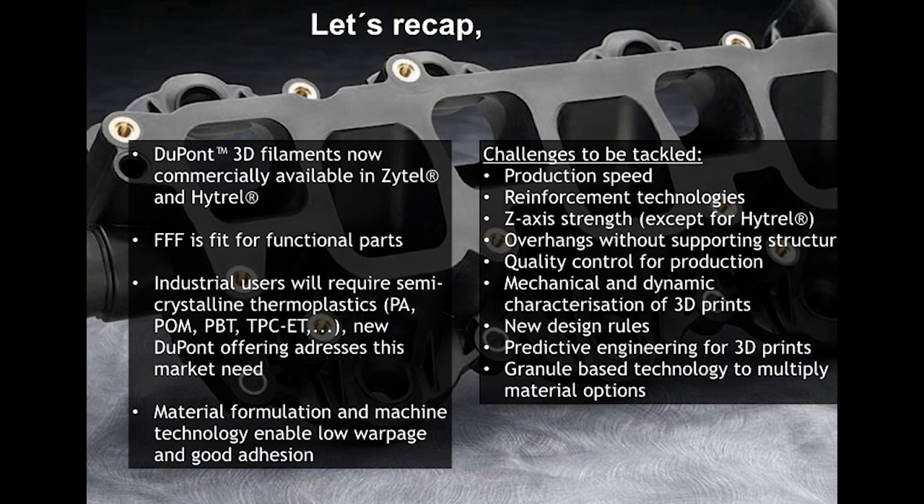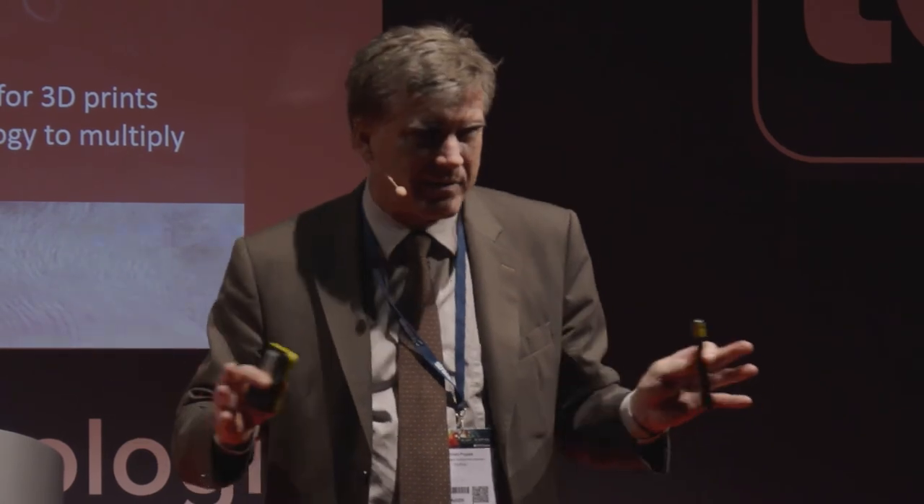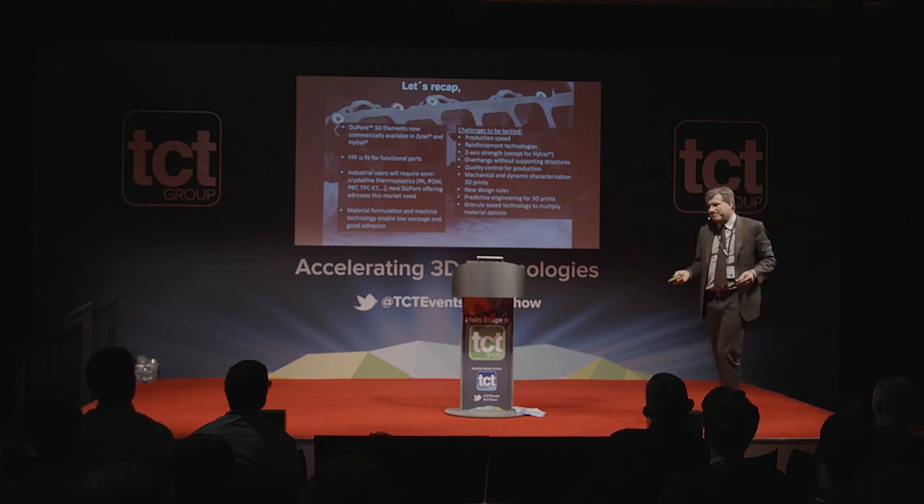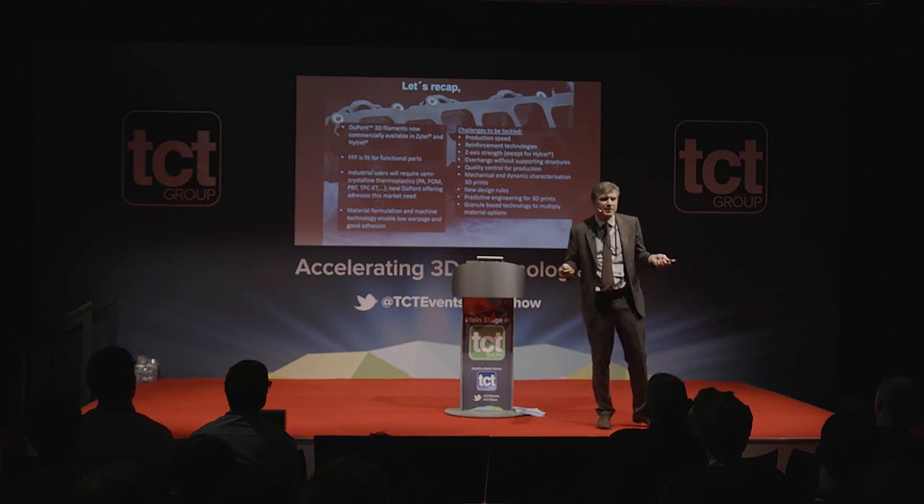We need new design rules. For decades we preached to the plastics industry: use equivalent wall thickness for cycle time, productivity, performance. Now with additive manufacturing we can tell people: put material exactly where you need it — topographic optimization gives much more freedom. Predictive engineering is key, and granule-based technology is something users will always ask for on pricing grounds: a good technical polymer in granule form might be five to ten euro per kilogram, while filament and powder prices are much higher.